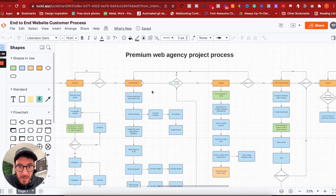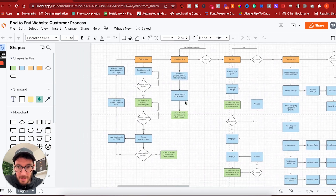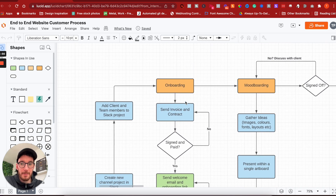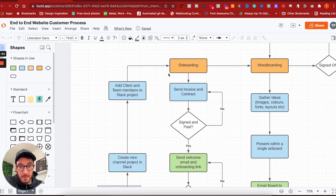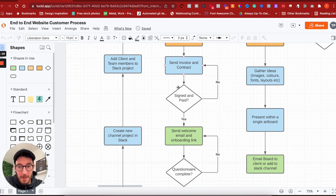You can see here that we've got quite a lot of tasks, so we're just going to run through this. First things first, when you sign up a client, you need to onboard them. We have this entire onboarding process. Once we've got the go-ahead from a client, we send them a contract and an invoice. Every business that we sign up, we do send them a contract and we won't work with them unless they sign it. We check to see whether they've paid the invoice and signed the contract.